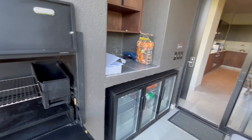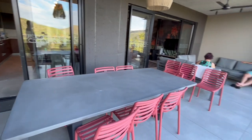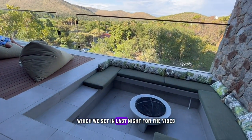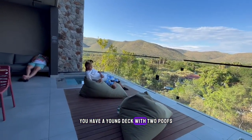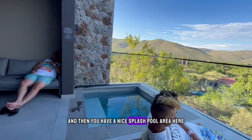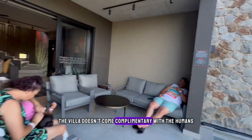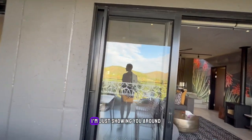As we turn around, you have your boma area which we sat in last night for the vibes. You have a young deck with two poufs, and then you have a nice splash pool area here that lights up — it's heated. The villa doesn't come complementary with the humans, but I'm just showing you around.